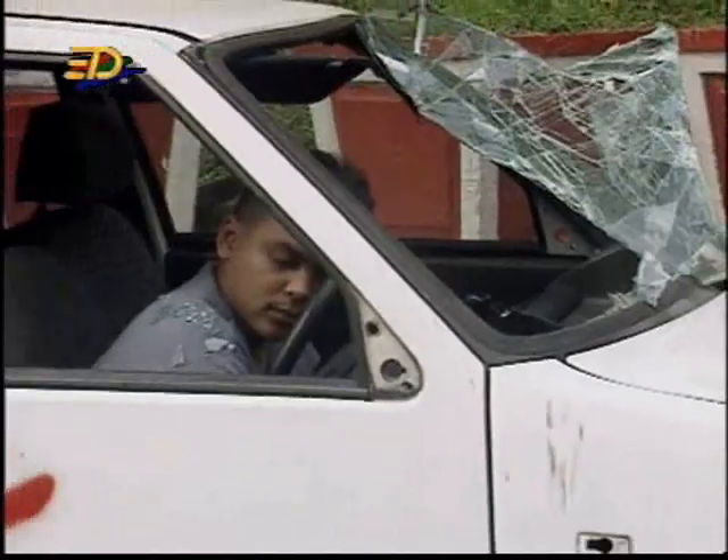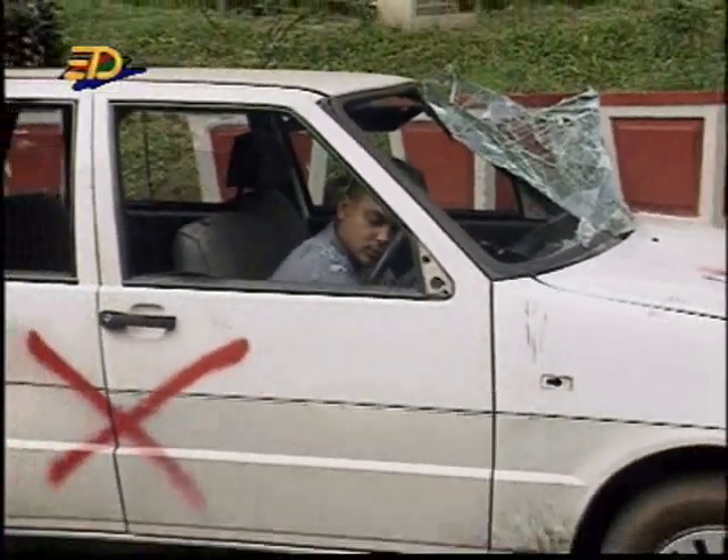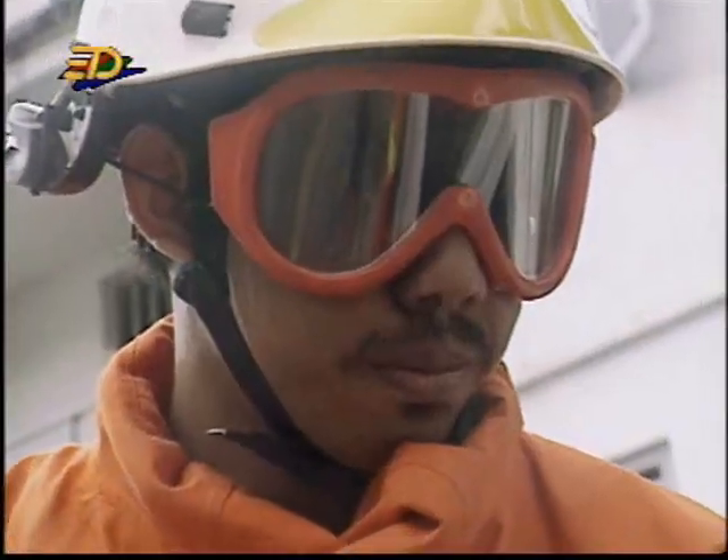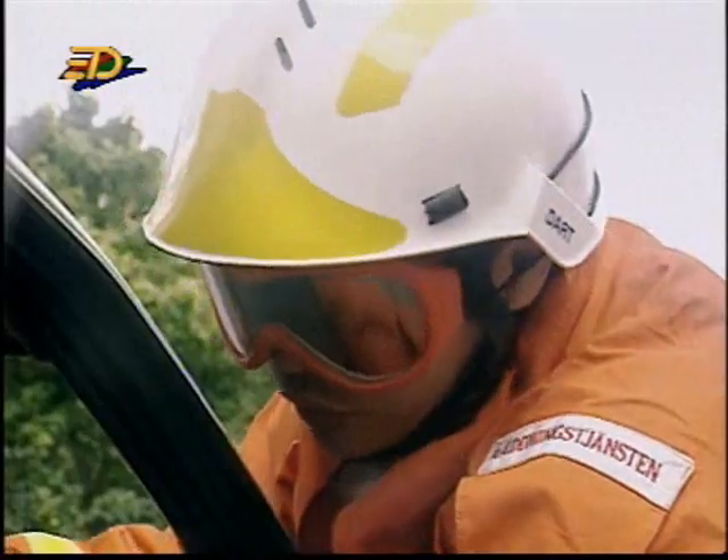An accident? Thank goodness it's only a practice for the civil defence officers. They are trying to rescue a truck.